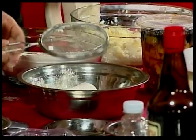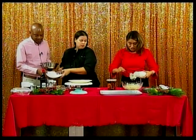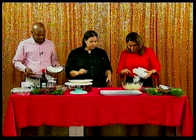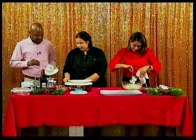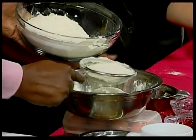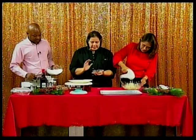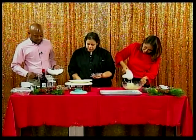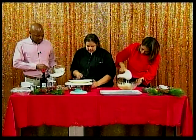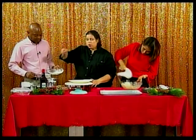Sifting also helps incorporate the baking powder evenly into the flour. After the flour is ready, we add spices — this is where the cake picks up its flavor. We're going to use one-eighth of a teaspoon of allspice, which is pretty much a pinch, and then a teaspoon of cinnamon.